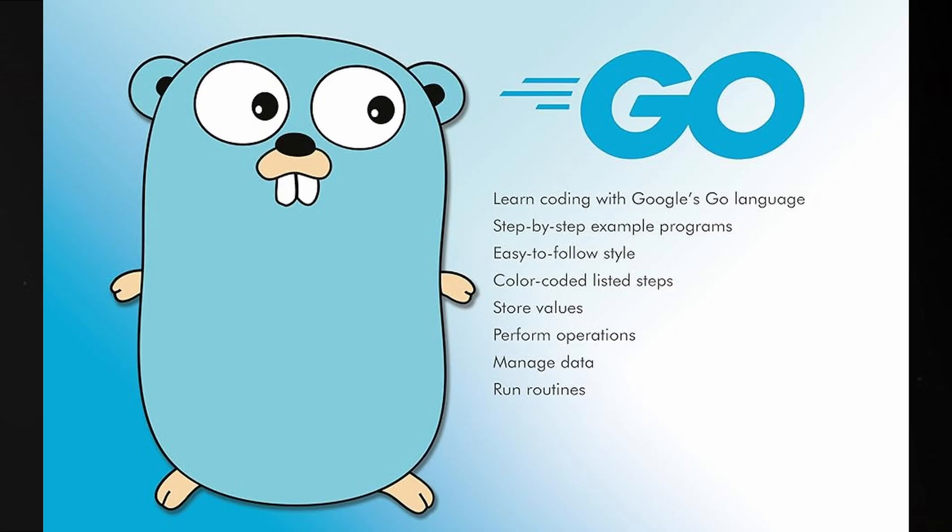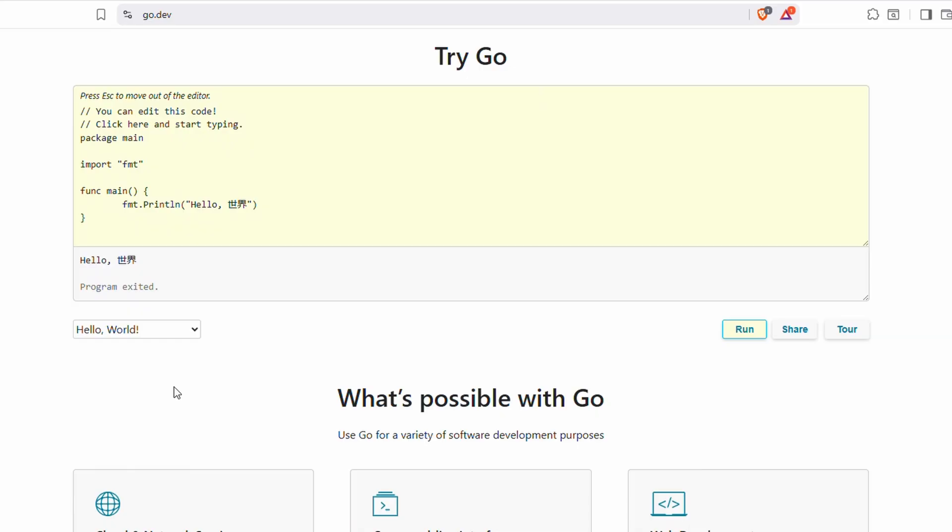Go, or Golang, was developed by Google. At first glance, you might think it's more advanced, but actually it's surprisingly beginner-friendly. Its syntax is minimal and straightforward, and it runs very fast.